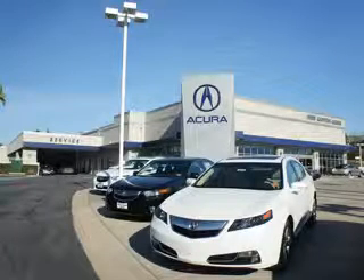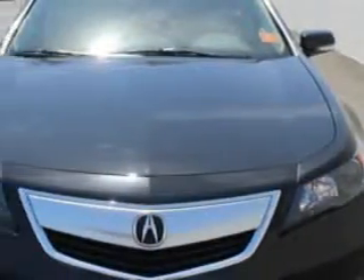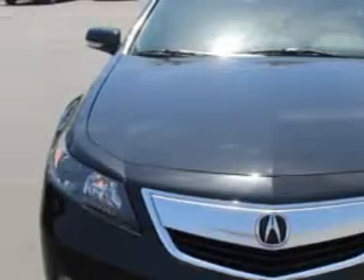Thanks for choosing We're Canyon Acura. We pride ourselves in providing a straightforward, quick, enjoyable purchasing experience. Check out this Crystal Black Pearl 2012 Acura TL, equipped with a 6-cylinder engine and an automatic transmission. Enjoy an impressive 29 miles to the gallon on this great car.